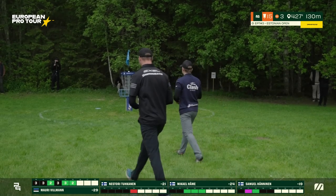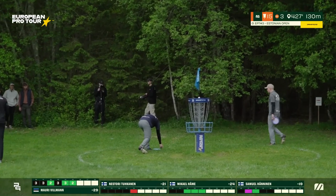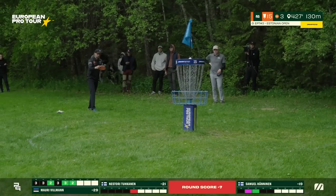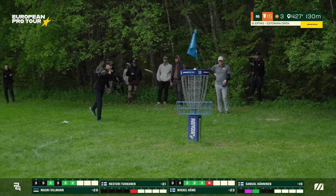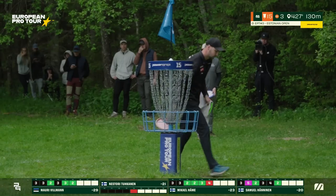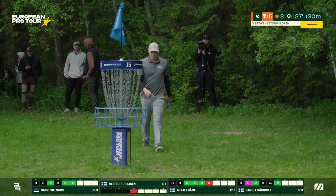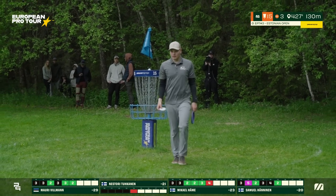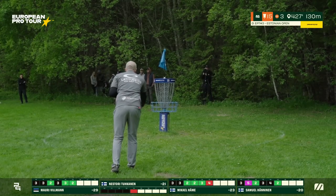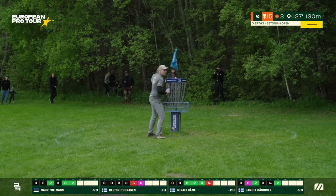He missed to save par. It's hard to have a round where you don't miss any putts. Bogey for Mikael. Samuel takes the birdie — beautiful, dead center, confident. Back to 20 down. Nestori to save the bogey — unable to save par, unable to save bogey. Finds the double. As a little bit of pressure is relieved from Mauri, that will drop Nestori to 19 under.